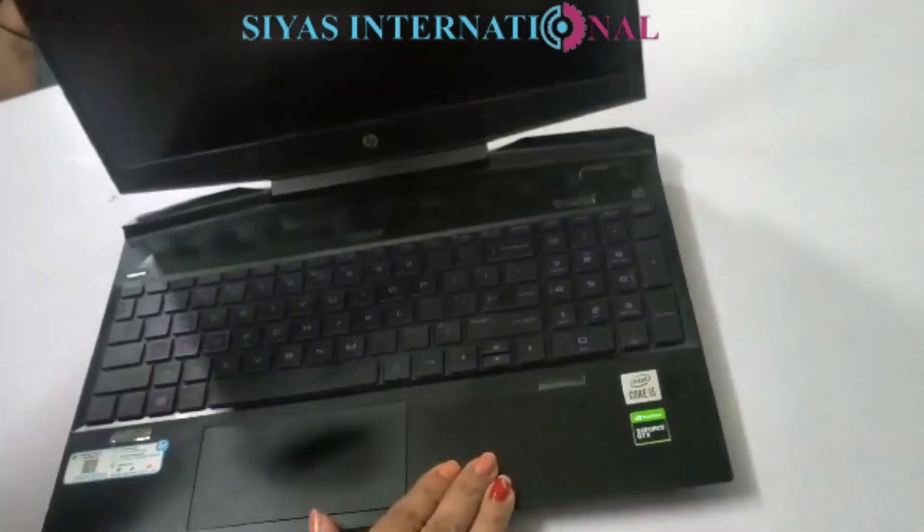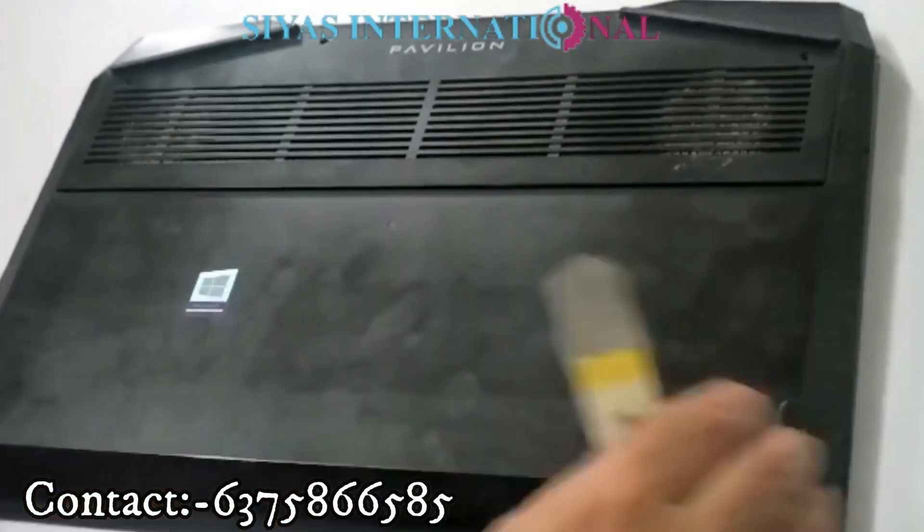Hello everyone, welcome to CR's International. Today we are taking a laptop which is HP's Pavilion model. It's a gaming series laptop.